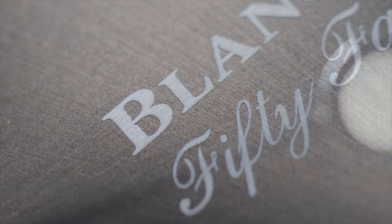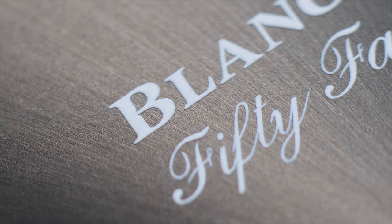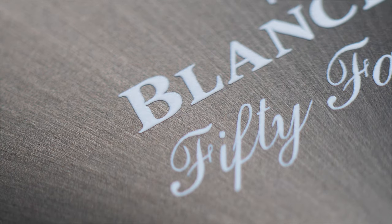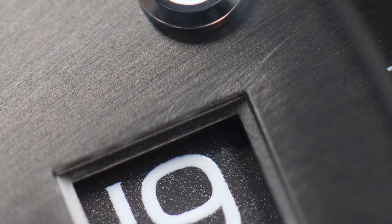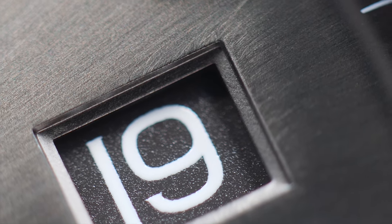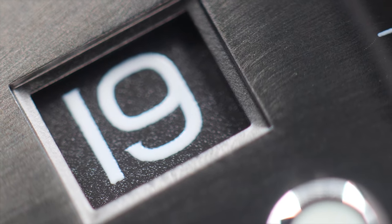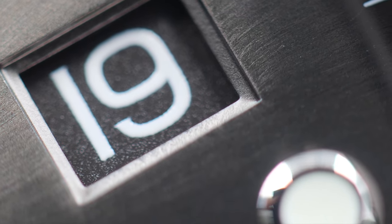The dial is where the watch steals the show — even under macro you can see the continuity and crispness of the sunburst lines, which is exactly why this dial plays with light the way it does. The text is crisp and the white colour works really well with the amazingly treated grey dial. Upon very close inspection, I can see some discontinuity and imperfection in the dial's brushed lines around the date, but this is something you simply cannot spot with the naked eye.